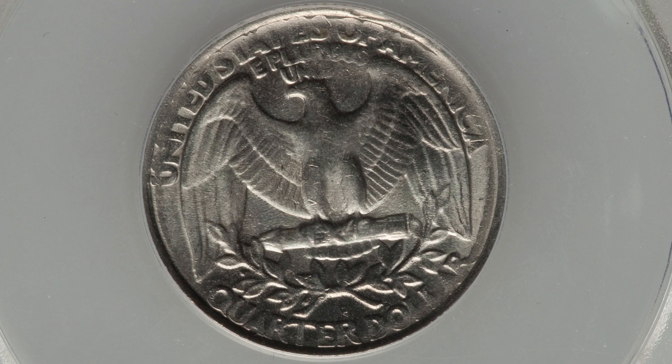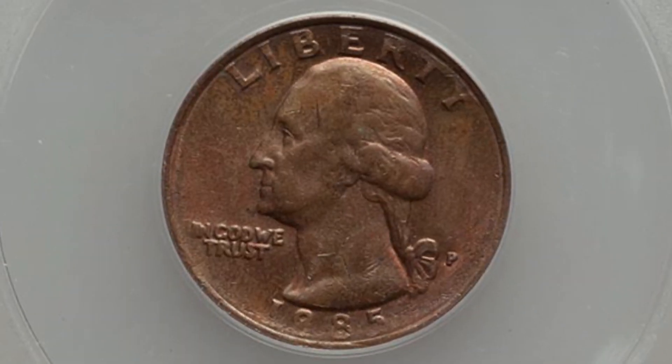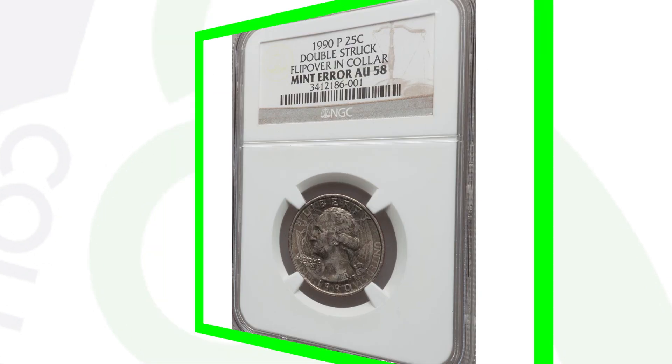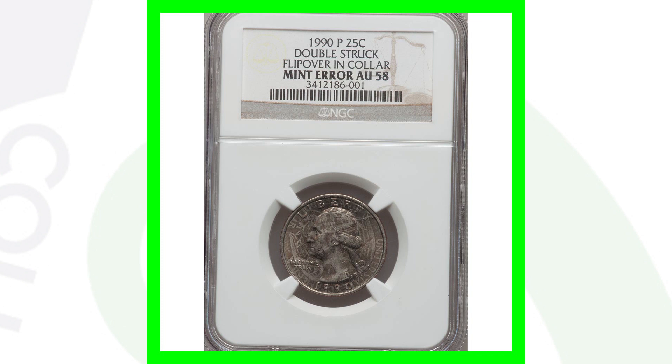Moving on to a 1985 Washington quarter — the reverse looks very normal, but on the obverse we are missing the outer clad layer. That's why you can see the inner copper layer of the quarter. This coin ended up selling for around $60, graded by NGC at Mint State 63.